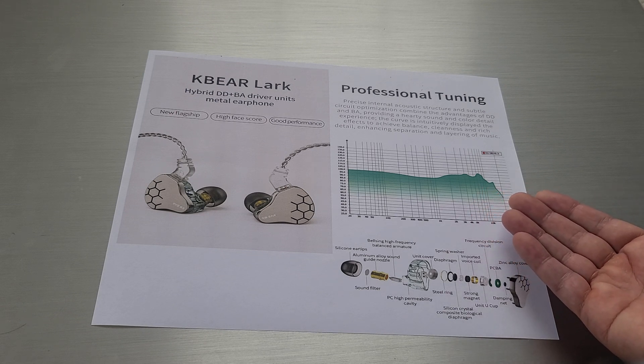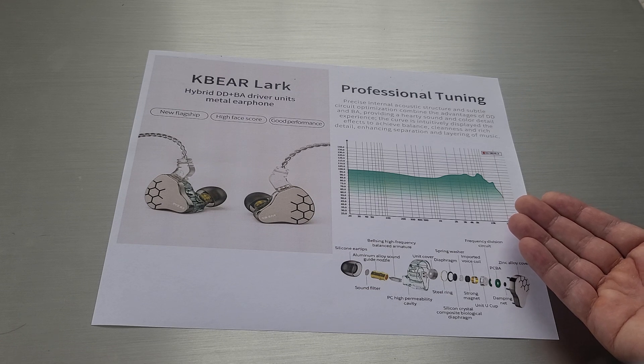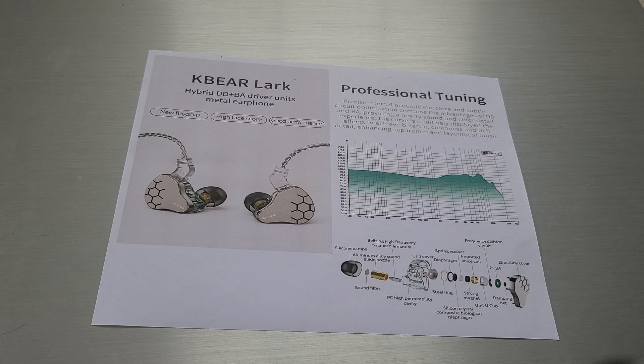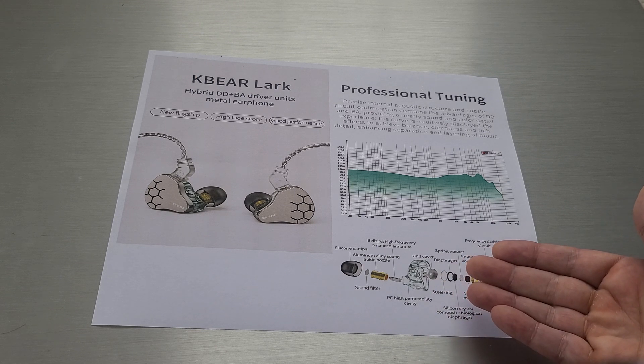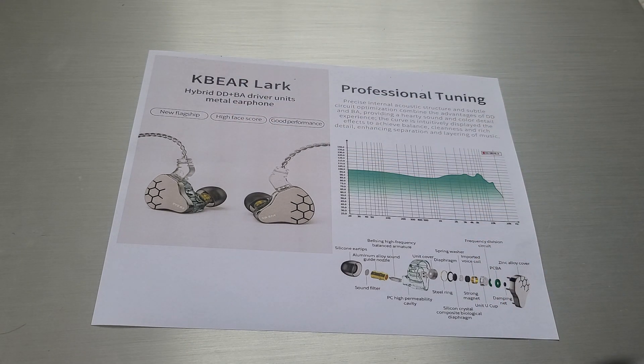For those of you who follow audio reviews, you'll know that Larry has been tuning this one. Last I saw, he said it wasn't final. But here is some marketing material with a tuning frequency graph — I don't know how final that is, but that's what I was sent. Here's the breakdown: you can actually see it is a hybrid DDBA, and it should be pretty fantastic when it's released — soon to be released in October, I hope.